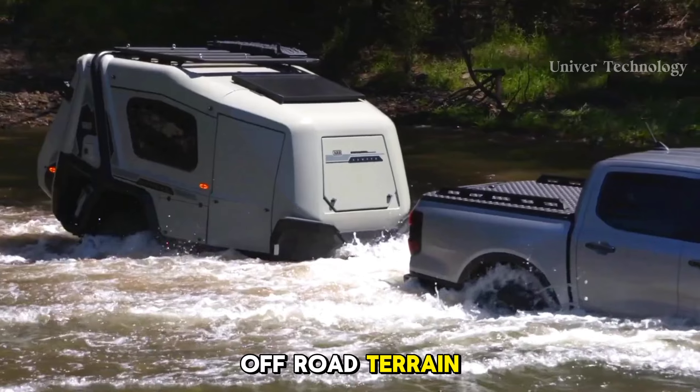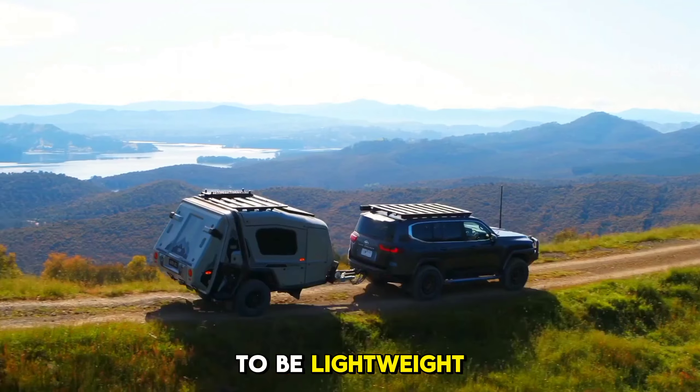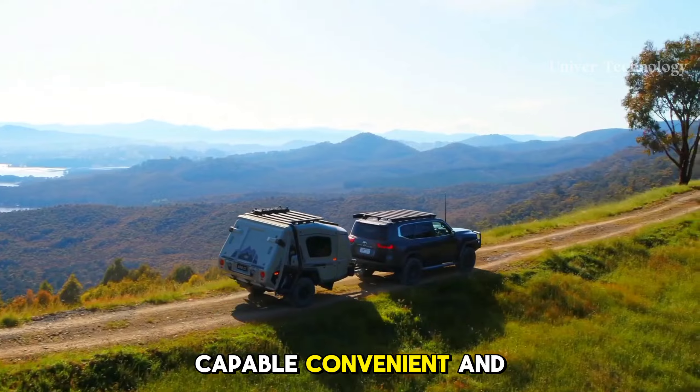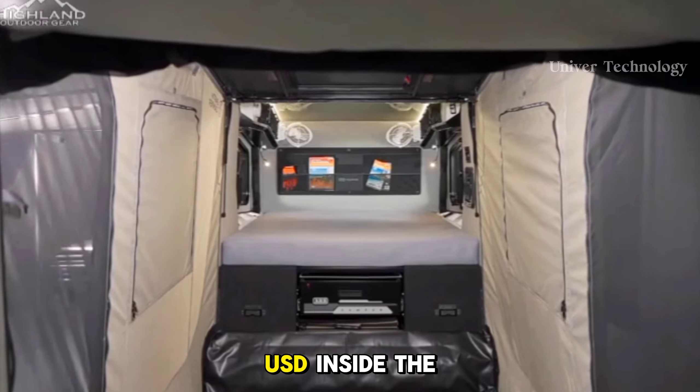This treehouse is built on a stranger's land without their permission, and its location is kept secret. The Hemloft Treehouse is a unique and secret shelter that offers a beautiful and peaceful environment in the midst of nature.